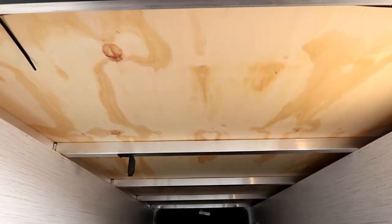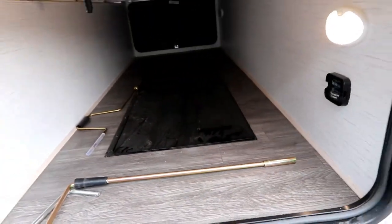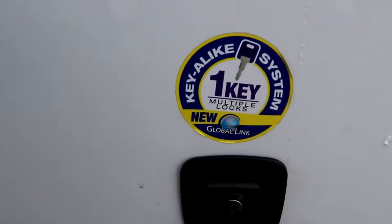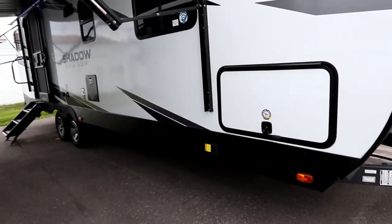All aluminum construction with plywood supports, tongue-and-groove plywood floors, and slam latch doors with a one-key system — meaning all these doors are on the same key. There's also a big baggage door on this Shadow Cruiser.